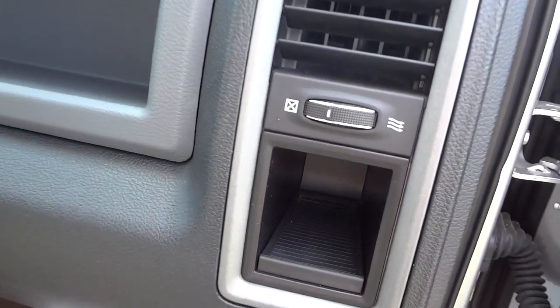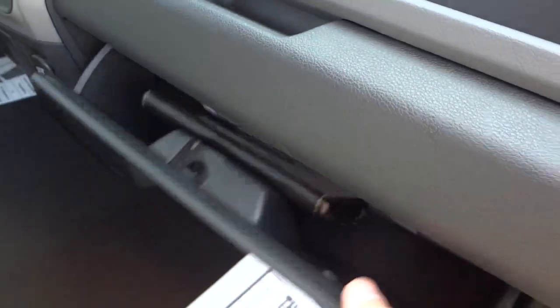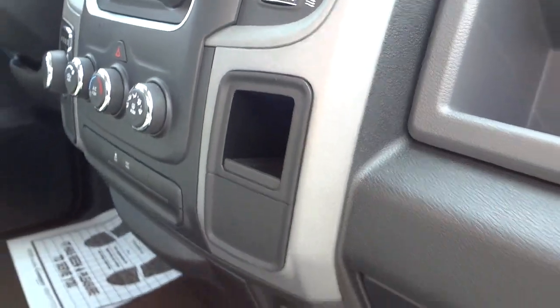There's a storage compartment there, a little one, a glove compartment, and another storage compartment.